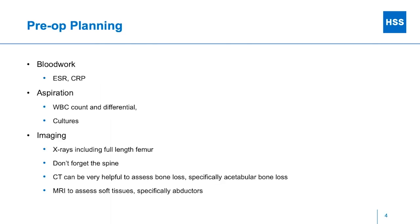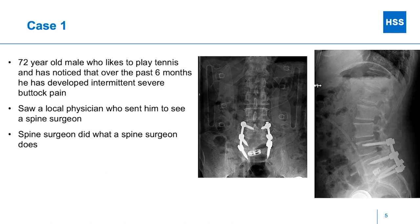Preoperative planning — everybody knows this standard stuff. For every patient who comes in needing a revision, infection is on your mind. So: blood work, ESR, CRP, aspiration of the joint, white cell count and differential, cultures, and then imaging.